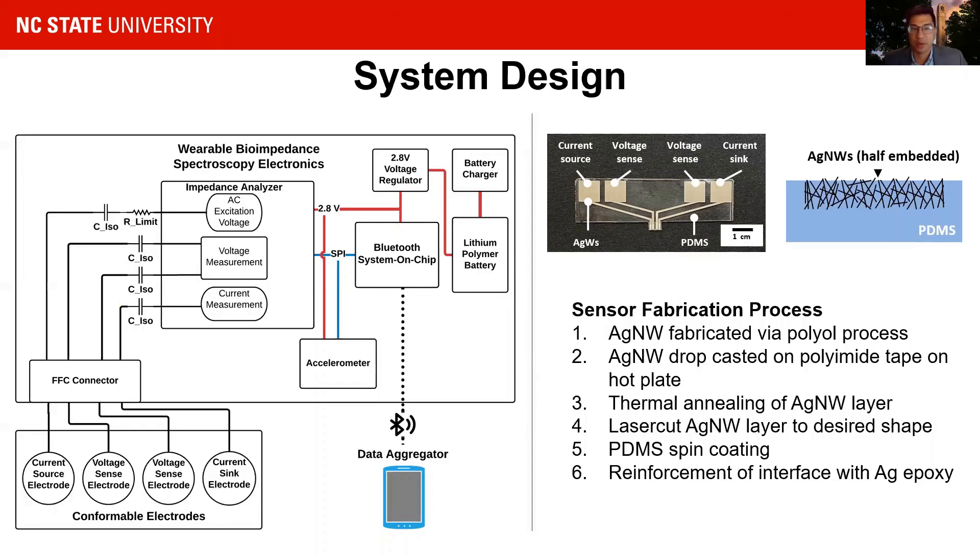The custom sensor is comprised of silver nanowire electrodes which are annealed onto a polyamide layer, then laser cut and spin coated with PDMS to create a conformable sensor.